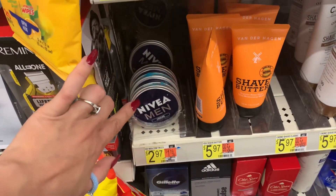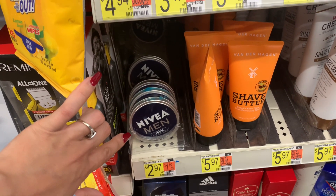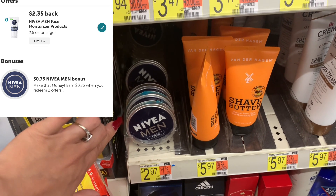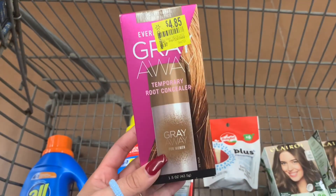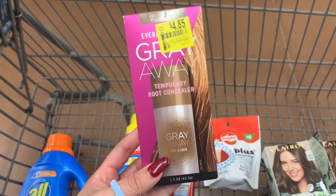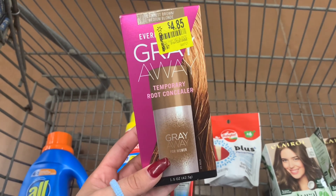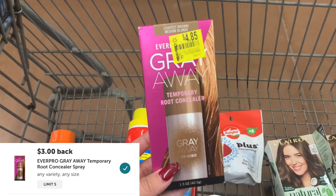I'm grabbing one Nivea Mini Cream priced at $2.97. When I scan it on Ibotta it attaches to a $2.35 rebate, making the final cost just $0.62. I was hoping to find cheap clearance but this is the only thing I could find. It's priced at $4.85 — I scanned it in the Walmart app and that price is correct. There's a rebate on Ibotta for $3 back, making it $1.85.